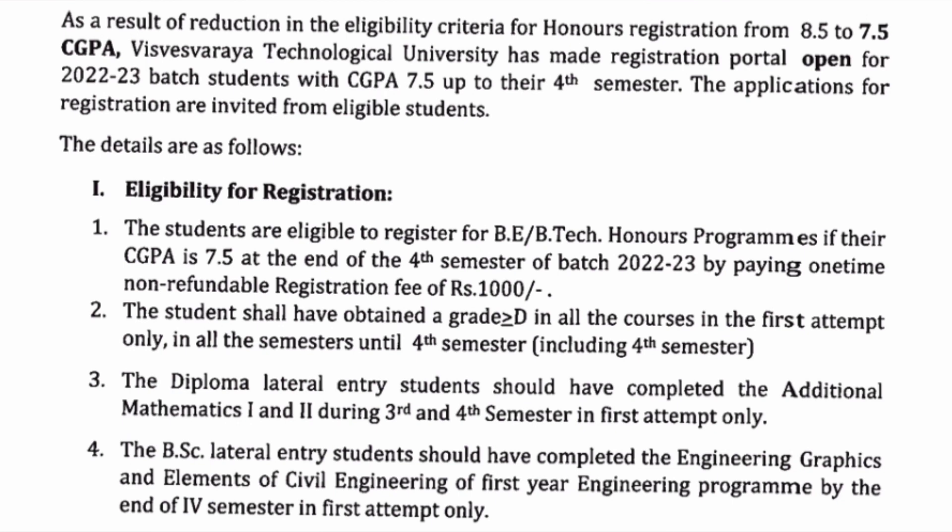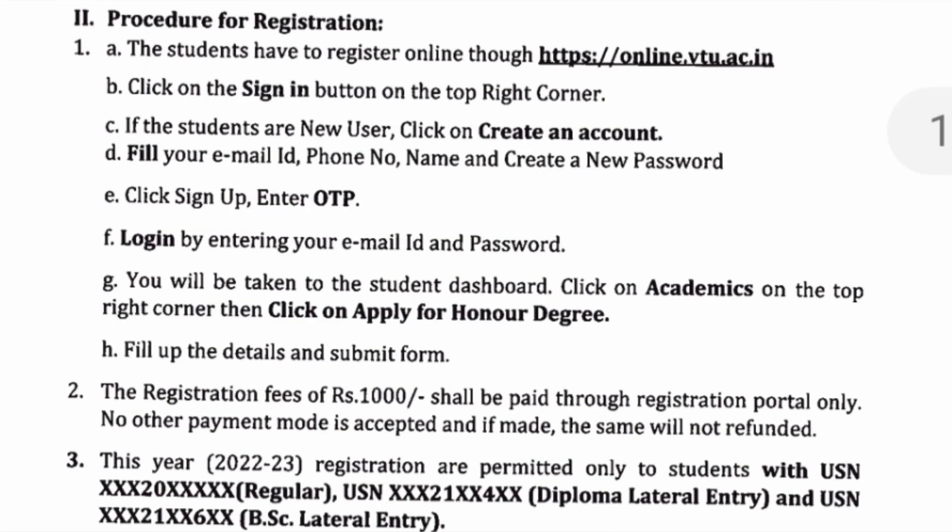Here is the procedure: you have to go to online.vtu.srdac.in, register and sign in, create an account, you will get an OTP, login with your ID and password, then go to the academic section and click 'Apply for Honors Degree', and pay one thousand rupees as the registration fee. That is the only process you have to do, one time. Each student should have their USN number — regular, diploma lateral entry, or BSc lateral entry — depending on which category you are applying under.